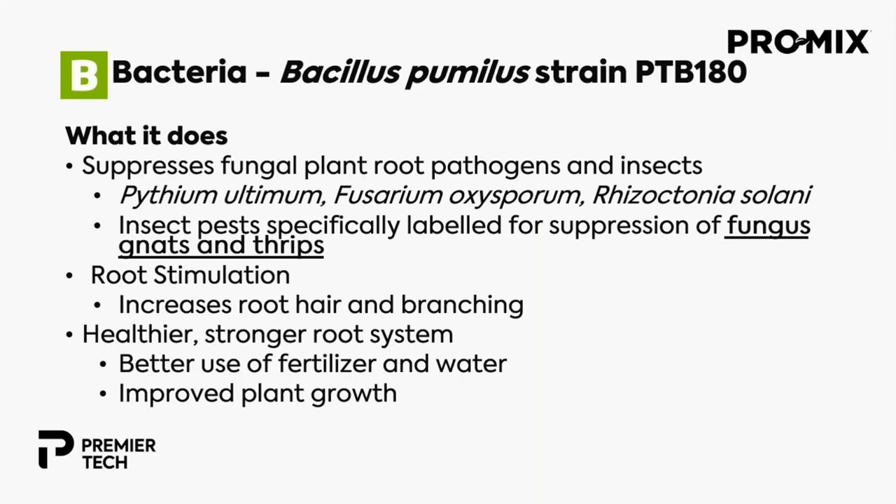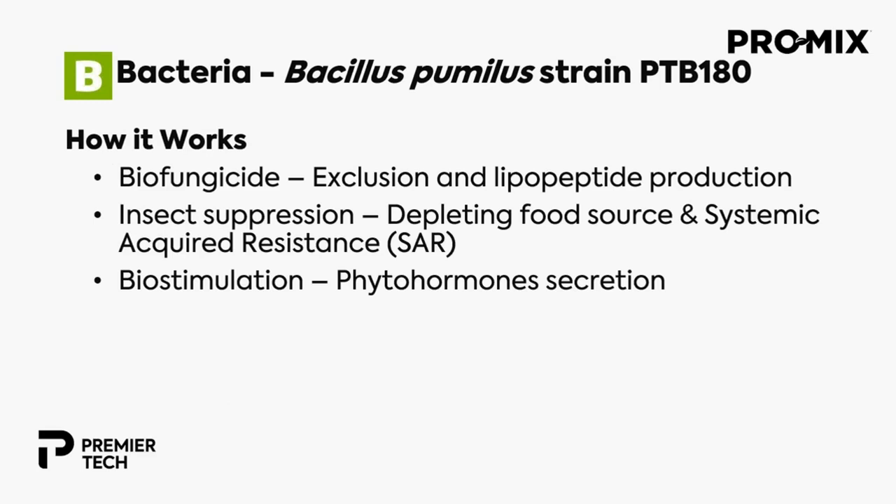The bacteria we use is called Bacillus pumilus, strain PTB 180, an isolate developed by Premier Tech Biotechnologies. It suppresses fungal root pathogens — specifically Pythium ultimum, Fusarium oxysporum, and Rhizoctonia solani — as well as insect pests, labeled for suppression of fungus gnats and thrips. The bacteria also provides root stimulation by increasing root hairs and branching, resulting in a healthier, stronger root system with better use of fertilizer and water. It works by niche exclusion — whoever colonizes the root system first pushes others away — and also produces lipopeptides that suppress pathogens almost like an antibiotic.